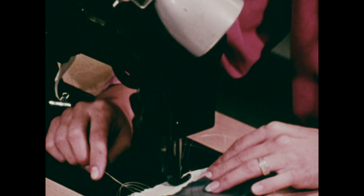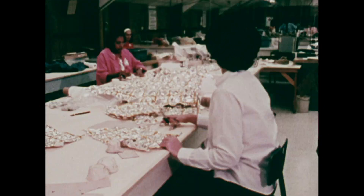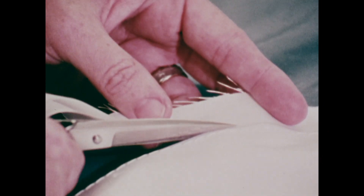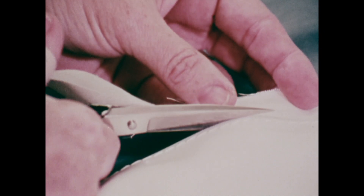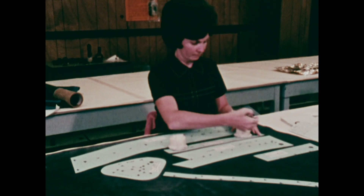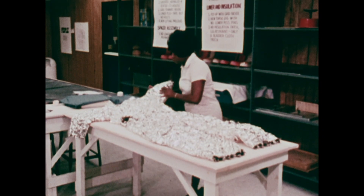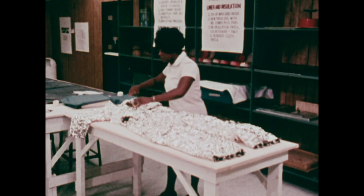Meanwhile, on the second floor of the plant, the white outer suit, consisting of 17 layers, is cut out and assembled. These include a layer of woven Teflon to provide resistance to abrasions, a layer of fire-retardant fiberglass called beta cloth, and a series of nylon restraints to hold in the inner suit like the skin of a football.